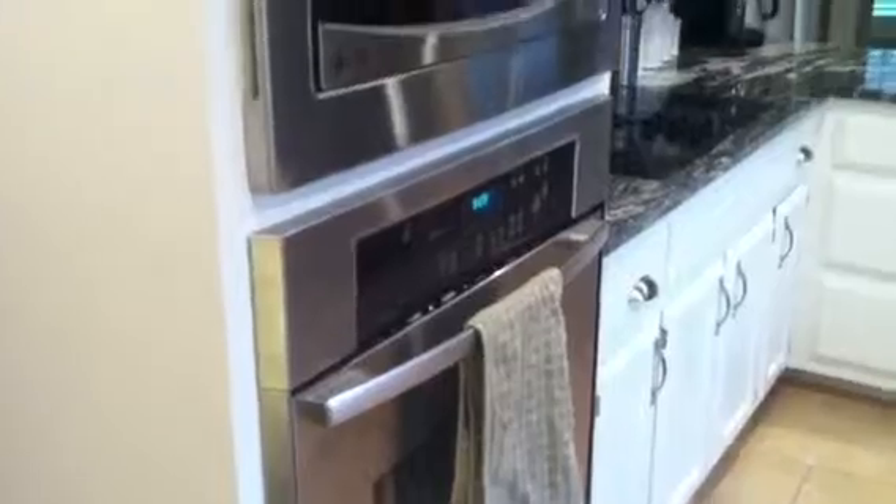Coming through this way, we've got the kitchen. Just an overview here — we've got a little box-out window, nice can lighting. All the popcorn's been removed from the ceiling. We've got some nice stainless appliances here — these are a little bit nicer GE Profiles. Just a close-up of the granite counters.